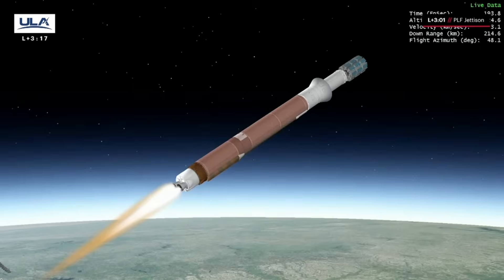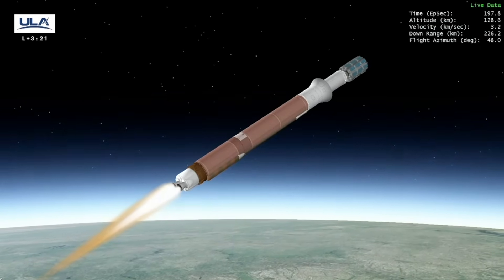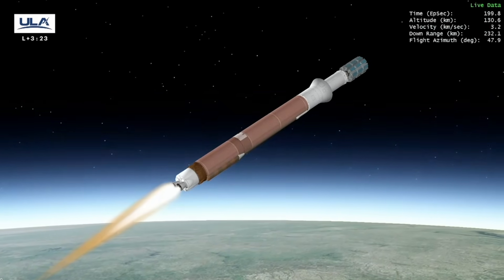Good indication of payload fairing jettison. Good indication of CFLR deck jettison. Engine continues to operate as expected. Flight commentator Sarah Bailey Glasgow just called out confirmation of payload fairing jettison. The composite fairing protects the spacecraft as it pushes through the harshest parts of the atmosphere.